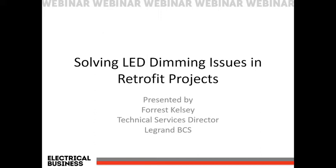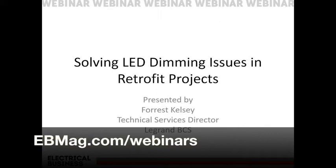During the presentation, feel free to type any questions in your questions panel, and provided there's time at the end we'll get to your questions, but Forrest will also provide some contact information so you can reach out to him directly. Be sure to visit ebmag.com/webinars for all upcoming training sessions, and don't forget to participate in our new Canadian Electrical Awards launching May 1st. Visit ebmag.com for information on all these things. And with that, I'll hand it over to Forrest Kelsey.